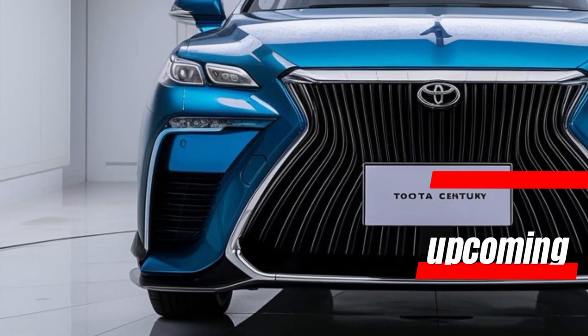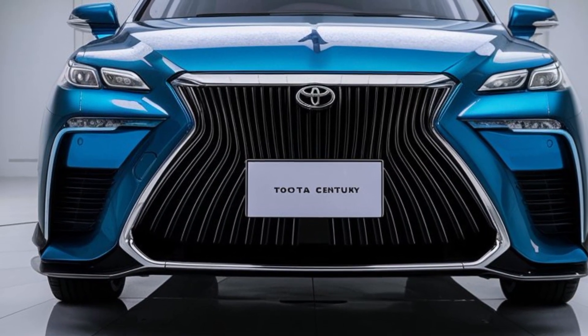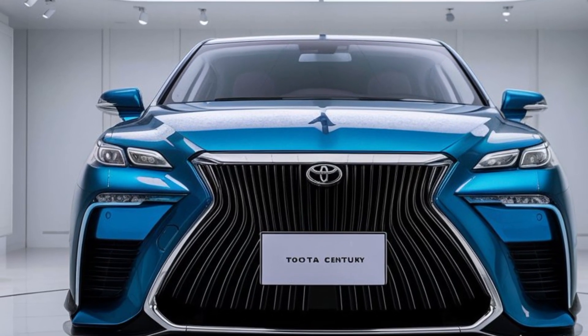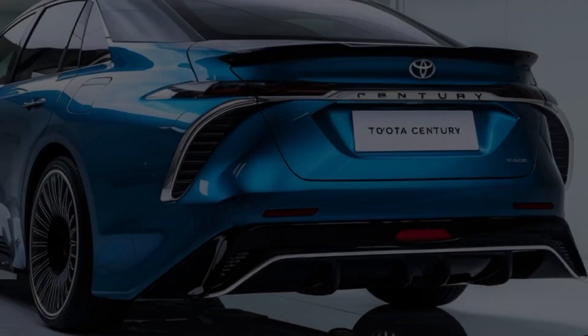Welcome back to upcoming Car USA. Today, we're diving into the highly anticipated 2025 Toyota Century, a car that redefines luxury and performance. Let's explore what makes this vehicle stand out in a crowded market.